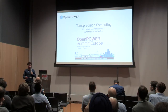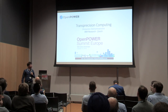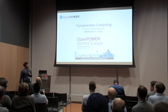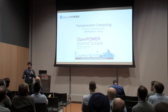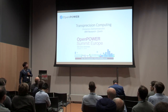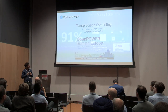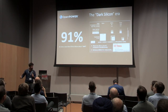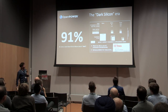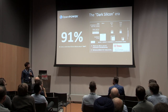Good afternoon everybody. I am Dionysios Diomandopoulos coming from IBM Research Labs in Zurich. I'm going to present our work regarding transprecision computing — it is about a project that a lot of people are working on. My story is starting a little bit dark: it is 91% dark, which is the dark silicon area of our chips today at 11 nanometer technology node.